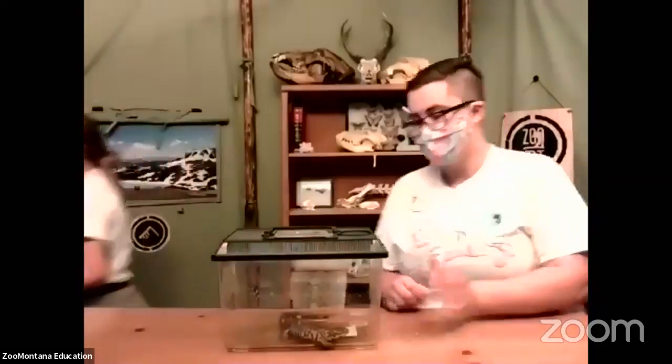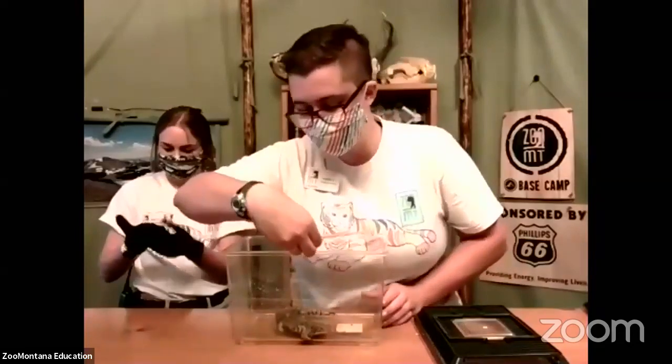Our first animal is a Montana native — the tiger salamander. Tiger salamanders can be found in many parts of Montana and throughout most of North America, except desert areas. As long as there's water nearby, they're pretty well set. In here we have Sally, and Sally is a tiger salamander. Her tail by itself is about six inches long, and the rest of her body is another five or six inches — she's over 12 inches long, so she's quite a big animal.